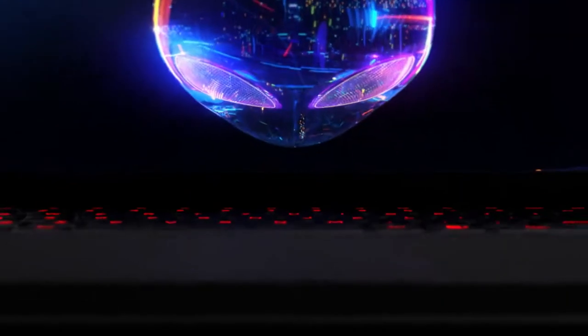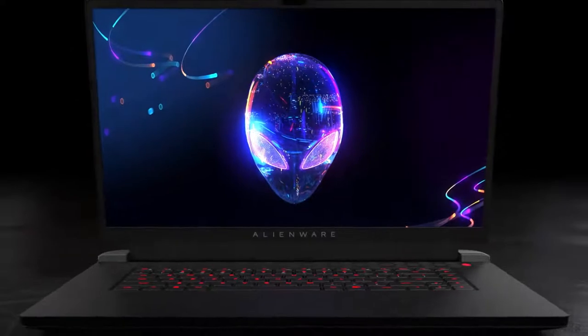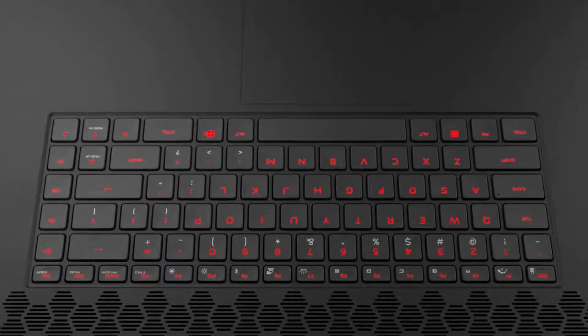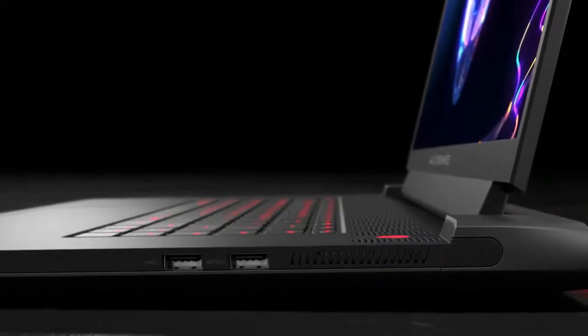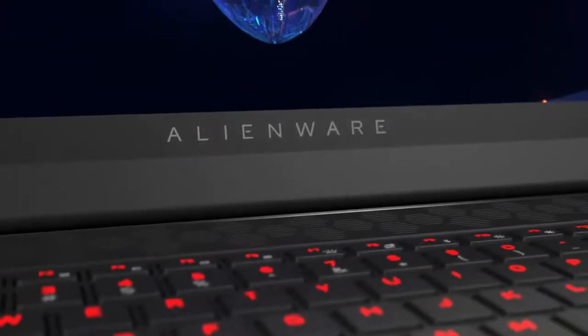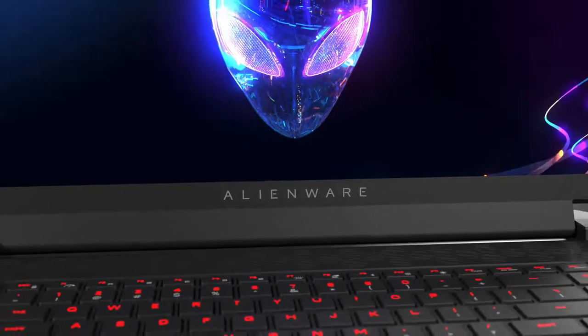Introducing the Alienware M17R5, the world's most powerful 17-inch AMD Advantage laptop. Born from an incredible collaboration with AMD, the M17R5 combines Alienware's passion for engineering with cutting-edge Ryzen processors, immersive Radeon graphics, and AMD smart technologies that maximize power for performance never before seen on a gaming laptop.